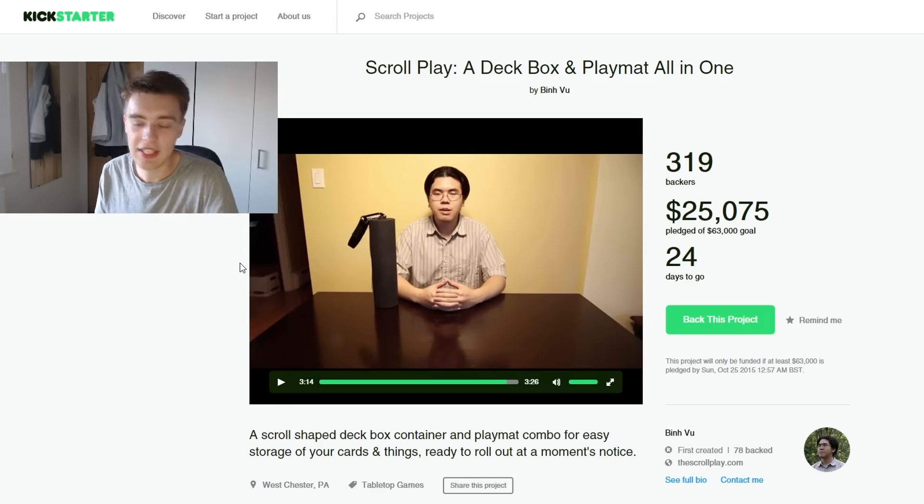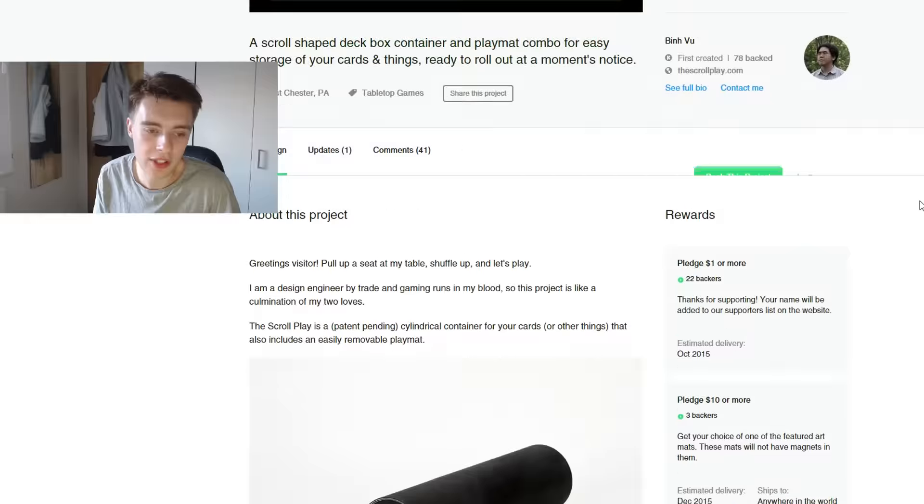So let's have a quick look at this. You can see it's already got $25,000 pledged out of $63,000 — that's really decent — and there are 24 days to go. It's very possible that he could definitely make it, and if he falls slightly short I think it would still be an amazing thing to produce, even in small numbers.